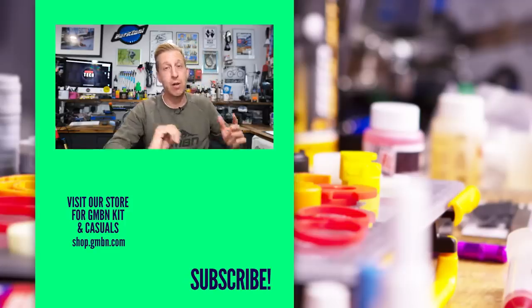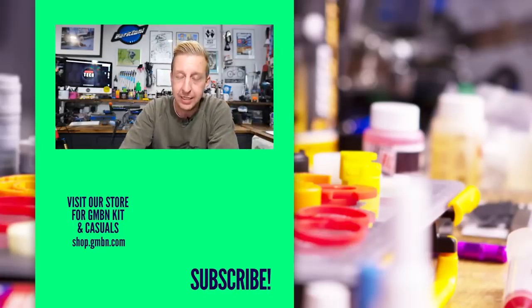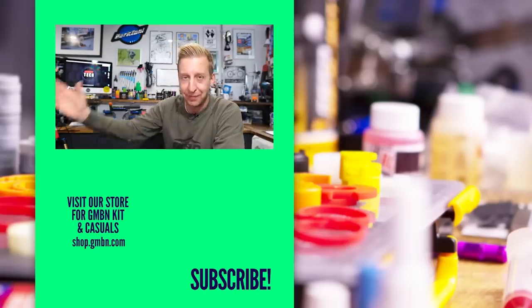End of the show then. What did you think of the show this week? Leave us some feedback in the comments underneath, and we'll see you in the next video. See you later.